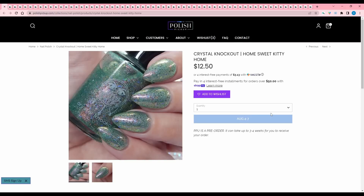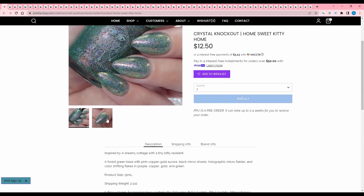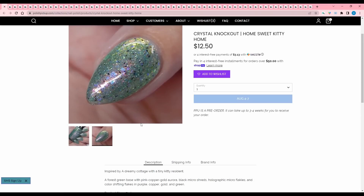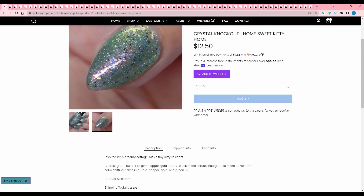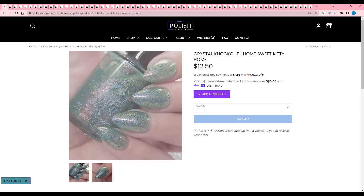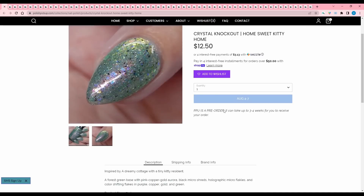Crystal Knockout, Home Sweet Kitty Home, inspired by a dreamy cottage with a tiny kitty resident. It is a forest green base with pink, copper, gold, aurora, black micro shreds, holographic micro flakies, and color shifting flakes in purple, copper, gold, and green. I know it says forest green, but to me this reads a little mintier. I don't like a minty green — I'm not a big mint person — so I'm going to pass.